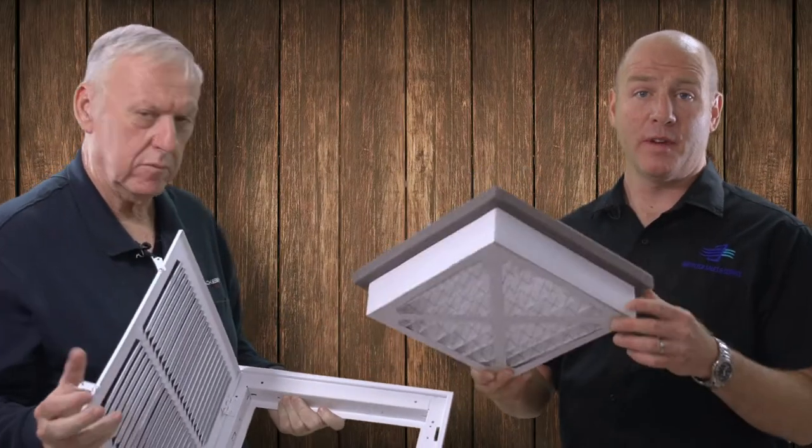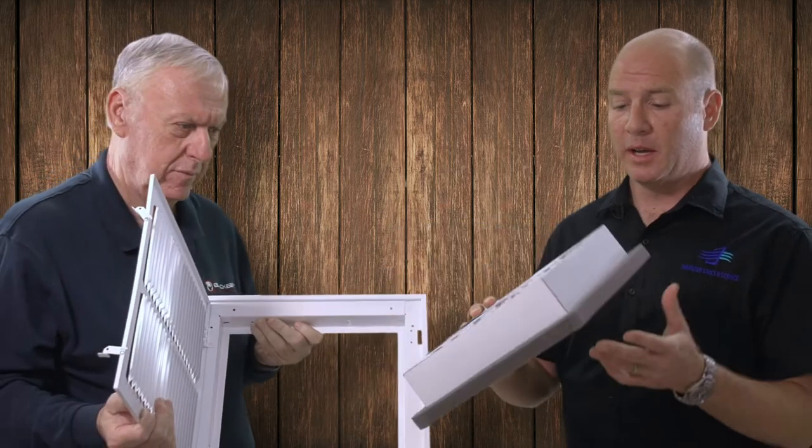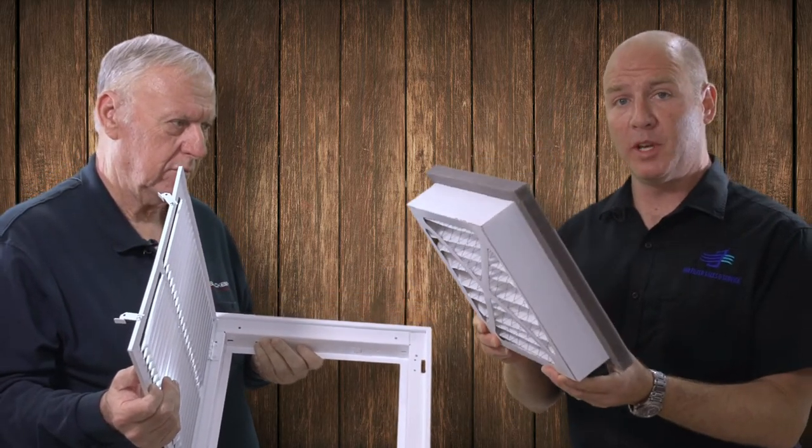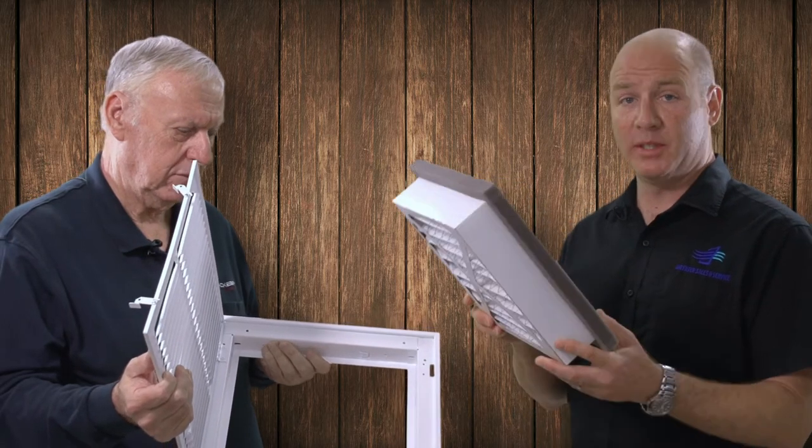If you have problems with dust allergies, breathing problems, or any other health-related issues due to air quality, this is the perfect filter for you because it helps mitigate those problems as well. Here is our filter, manufactured locally in Las Vegas — a three-inch filter that replaces a one-inch application — and we're going to show you how it's installed.